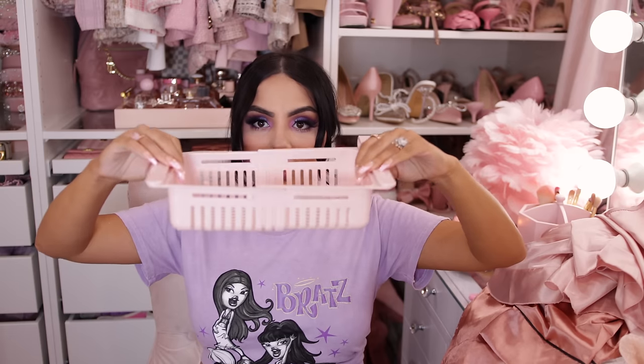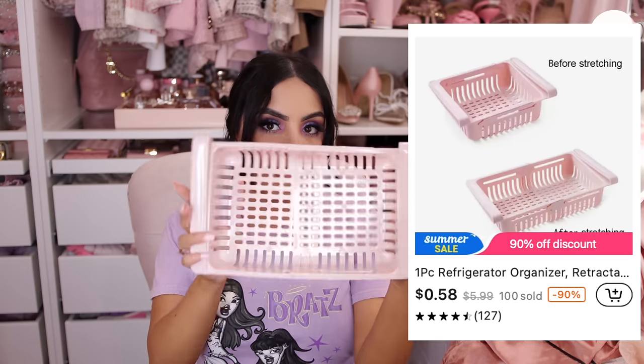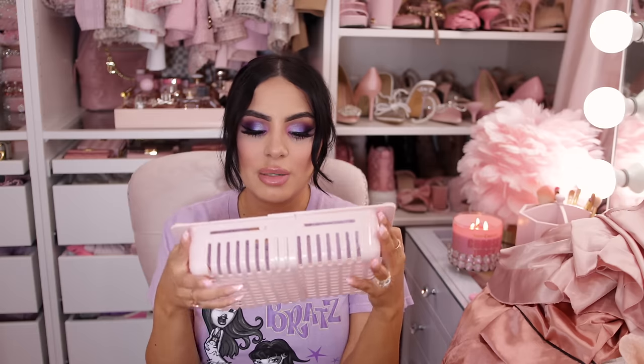Next is a little basket that goes in your fridge — you can put fresh fruit in it or use it to organize. It expands to be bigger, so you could even rinse your fruit in the sink and put it straight in the fridge in this. I love that it adjusts to any fridge size. And of course, the best part — it's pink!